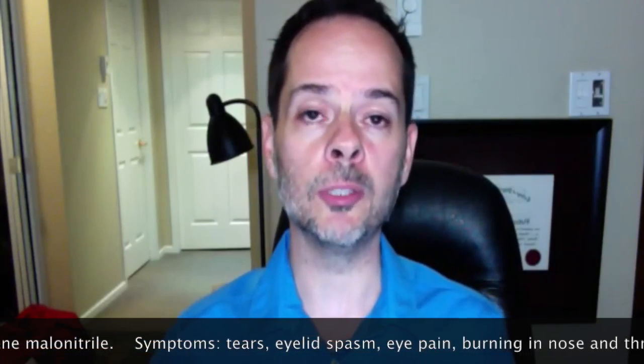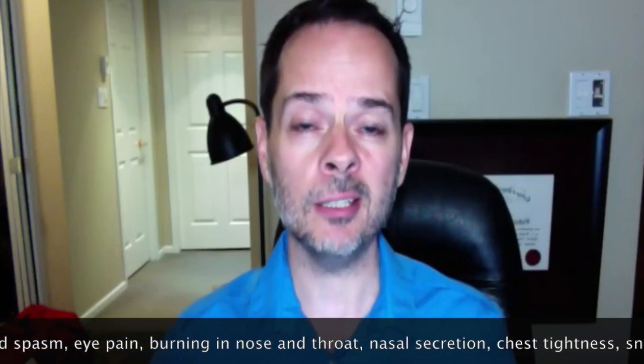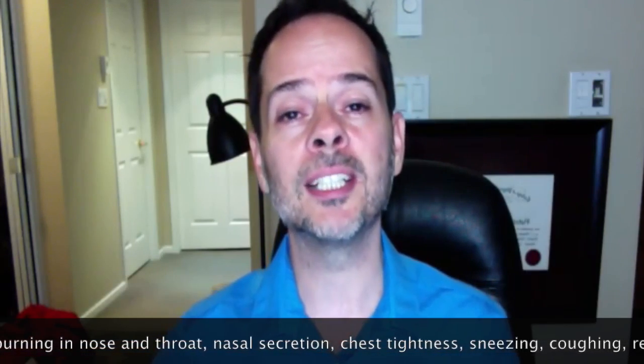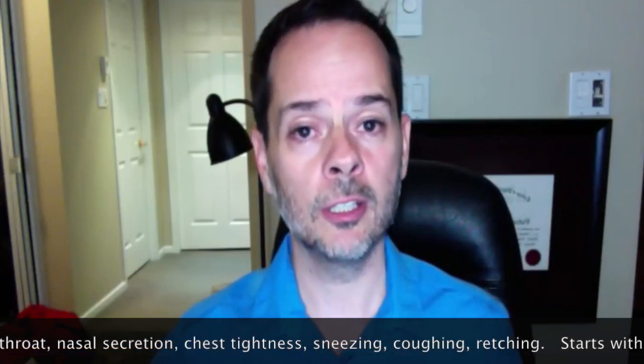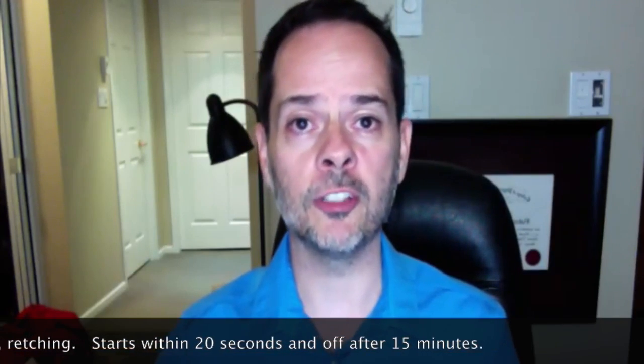Symptoms of exposure include intense shedding of tears, eyelid spasm, eye pain, burning in the nose and throat, increased nasal secretions, chest tightness, sneezing, coughing, and retching. The effect is onset within 20 seconds of exposure and it starts to wear off approximately 15 minutes after non-exposure.